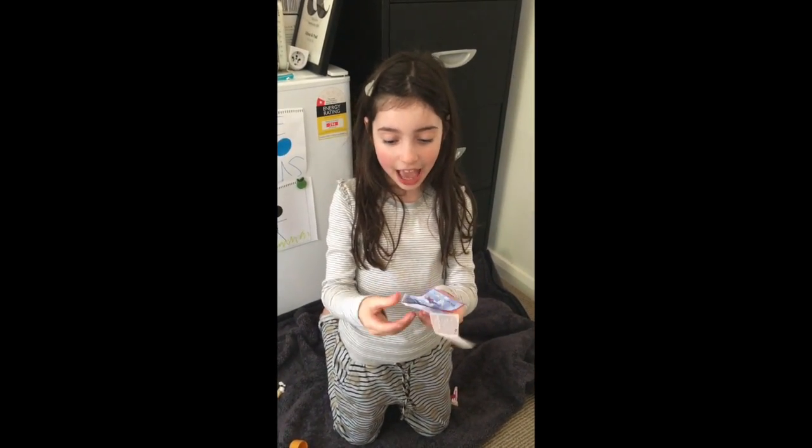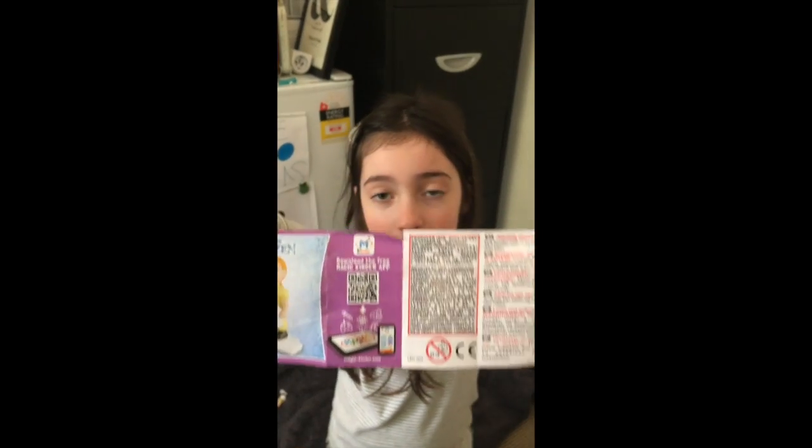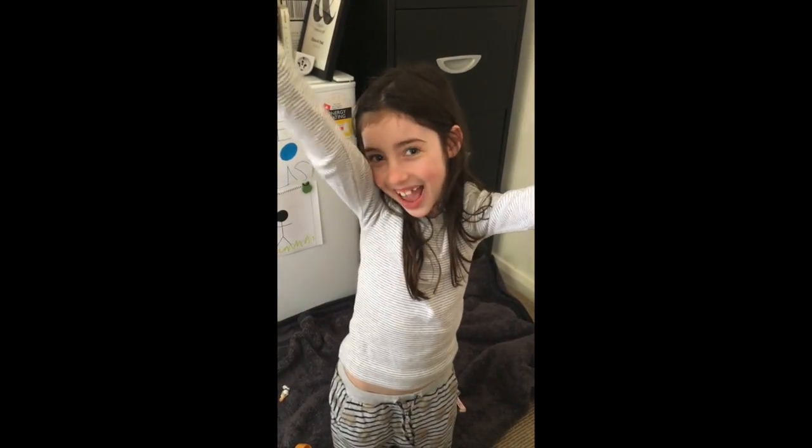If you like this video, you can actually scan this with your phone on the Kinder Surprise app. You can pause it for a minute and scan it. And if you did that, please subscribe. Thank you! Yay!